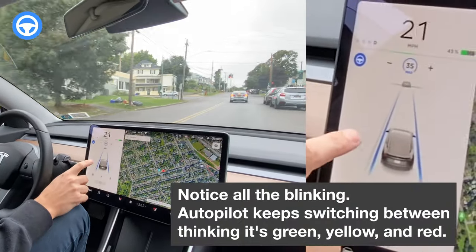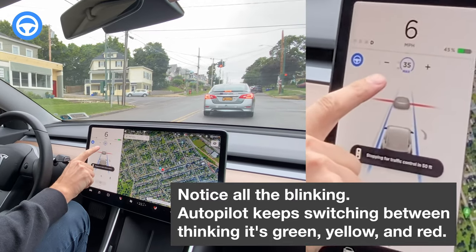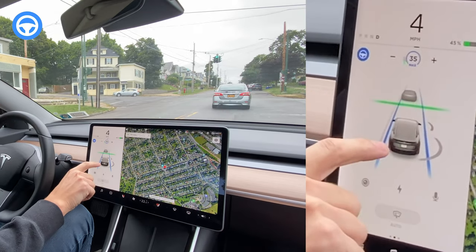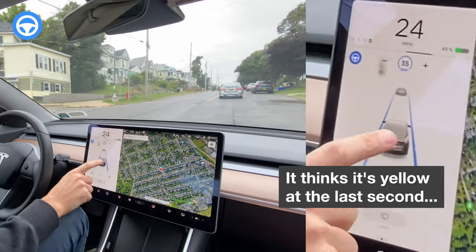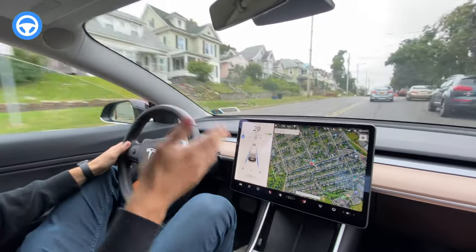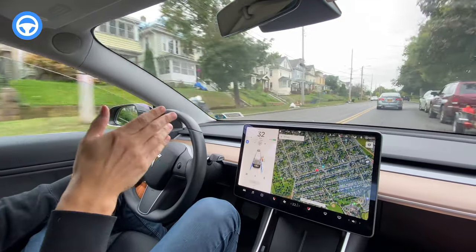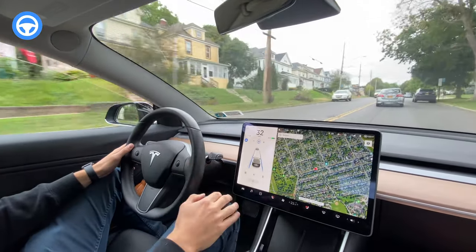Usually when we come to a complete stop at this light, autopilot sees it as a yellow light. In this case, it's seeing it as a yellow light even though it's a red light. It just turned green — I'm not going to do anything. I just have my hand on the wheel for safety and it went right through, it just accelerated through. Keep in mind, there is a car in front of us and autopilot does so much better when there's a car ahead.